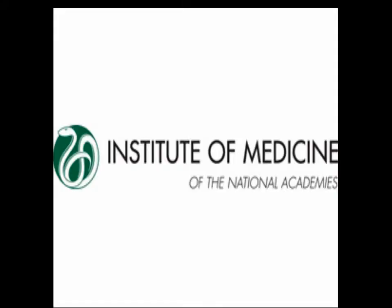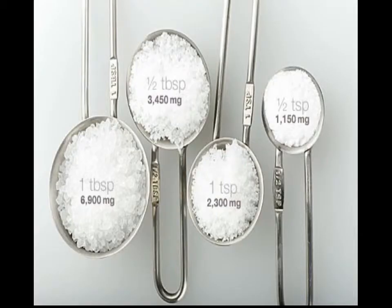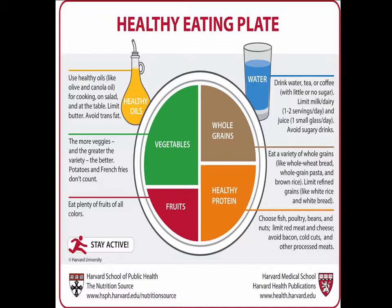However, the Institute of Medicine found in recent studies that there is an associated risk with consuming less than 3,000 mg of sodium daily in patients who are at high risk, such as those with heart problems, even though these individuals are most often told to consume less sodium. According to the IOM, high sodium levels are not associated with increased risk in these patients until they reach 7,000 mg a day. Based on these results, the recommended dietary intake of sodium is set to change in 2015. If we follow the guidelines of the IOM, the average American is consuming a healthy amount of sodium.